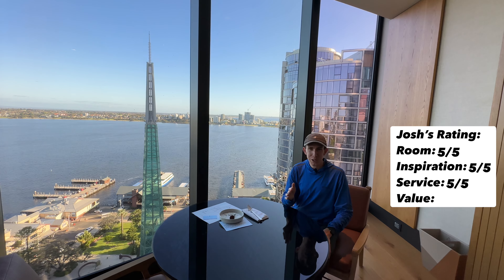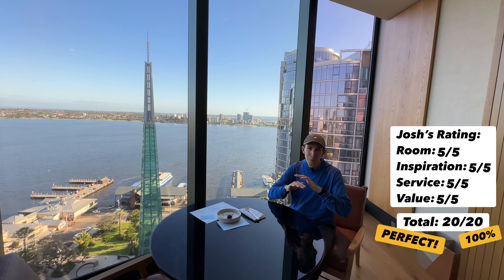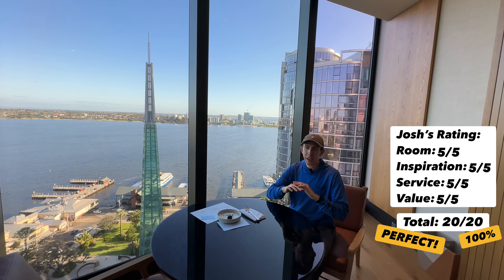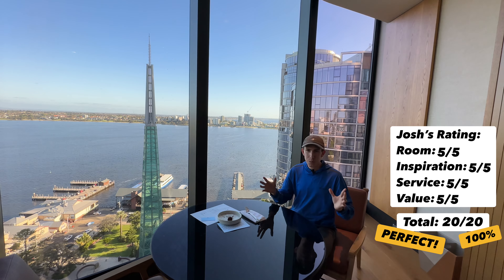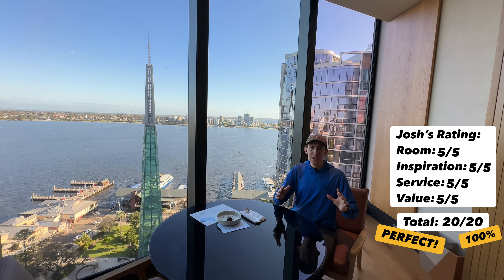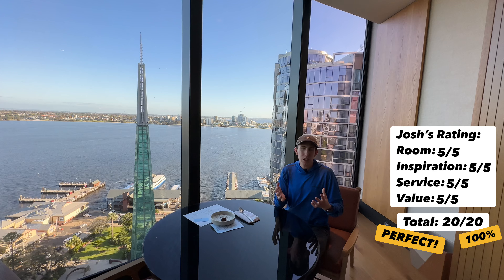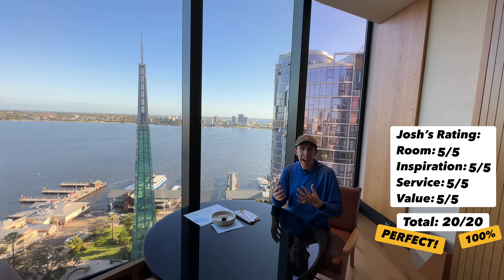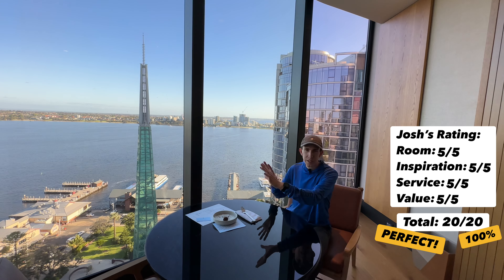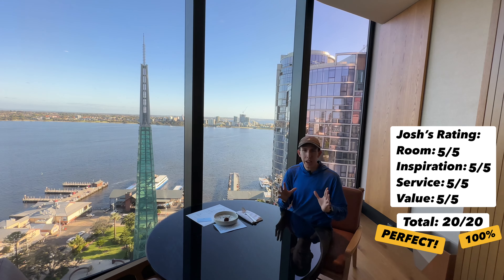Finally, value — how likely am I to return and recommend this property? Five out of five, giving this hotel a perfect score. I cannot wait to come back. I could come back every year, every couple of times a year, just because of this location, the rooms, the lobby, the atmosphere, and the staff. Everything here is just phenomenal. We did stay at the Westin the other night, and while it was amazing, it just wasn't a hotel I have to come back to. This one is. The location is better because you're in on the action, and the furniture and room design are just more inspiring with the detail and the high-end everything.